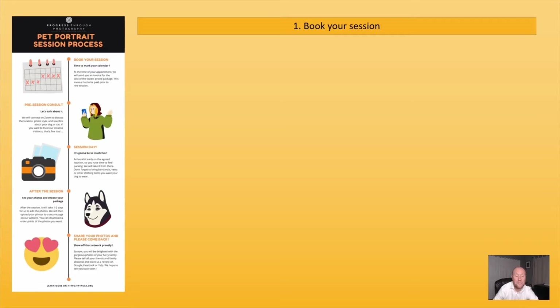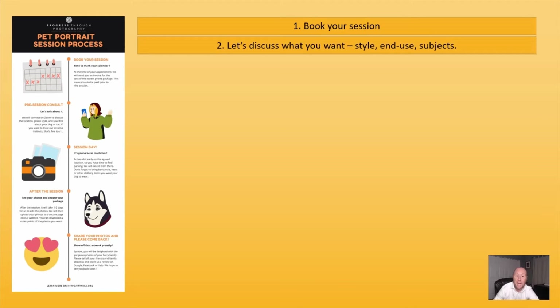Our process is pretty simple. First, you book your session. You can do that on Facebook or send us an email through the website. Once you have booked the session, it's important that we get a Zoom call or discuss by email what you want to achieve out of the session.